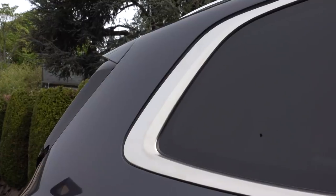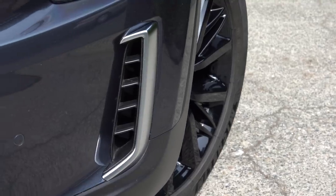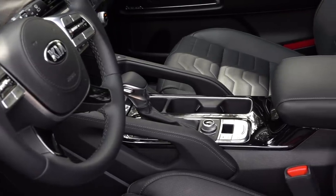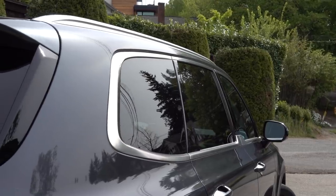You have a couple kids, they have friends, your spouse wants a dog, chores need to be done. So when it comes to buying a new family transport machine, naturally you're thinking about a minivan.